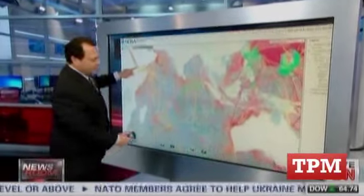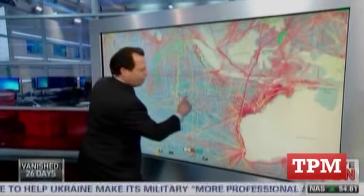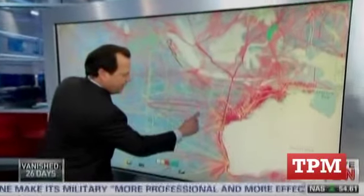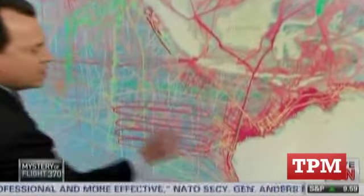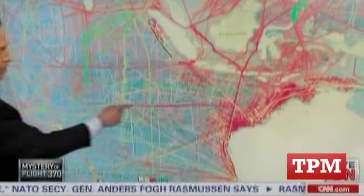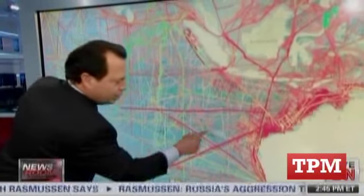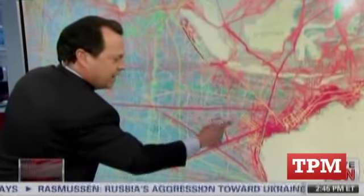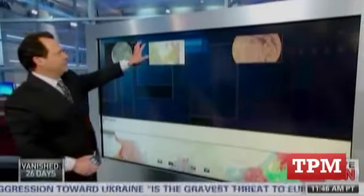Ideally we'd want a pattern like what a lawnmower would do — back and forth every couple miles to get a really great picture. We don't have that. What we really have are these lines where a ship went one way and then another way, but there's an awful lot of blue in between — that's the 95% of the Indian Ocean bottom we don't have mapped.